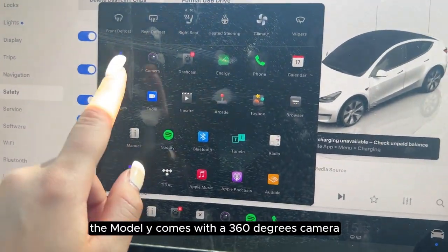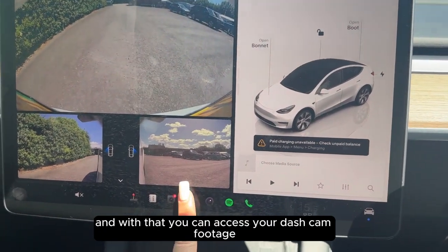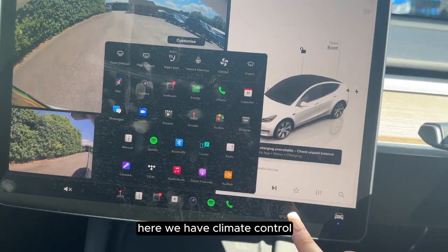The Model Y comes with a 360-degree camera, and with that you can access your dash cam footage. Here we have climate control.